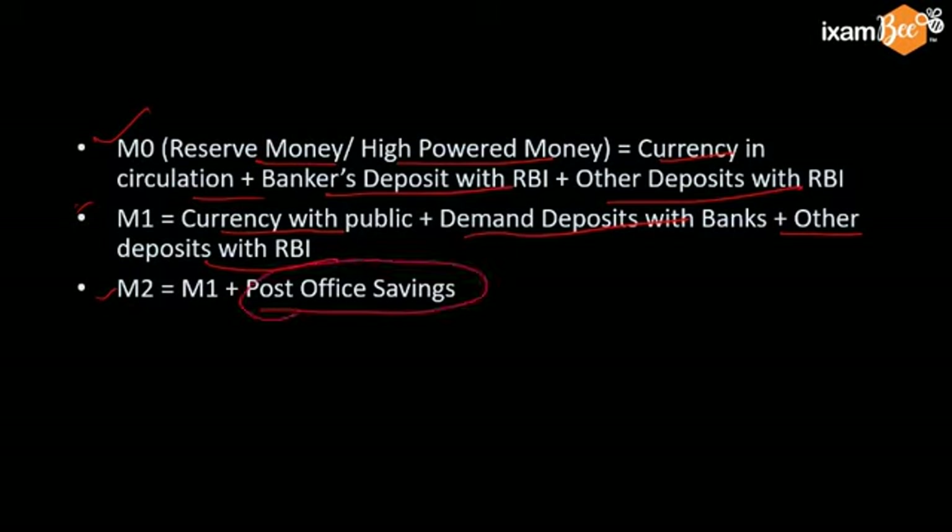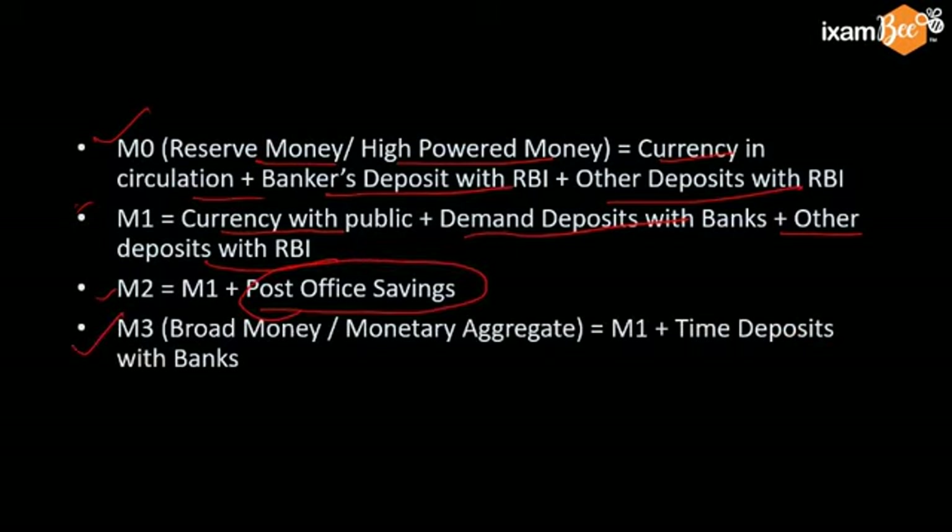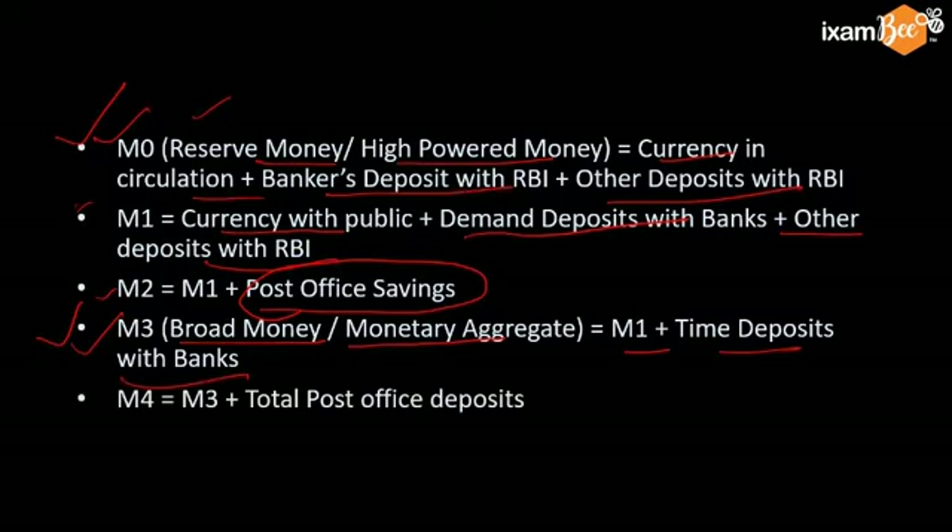M2 is M1 plus post office savings — post office savings are not included in M1. And M3, which is called broad money, is M1 plus time deposits. Because in M1 it is demand deposit; when you include time deposits, that becomes broad money. M4 also includes total post office deposits added to M3. Remember these four measures.